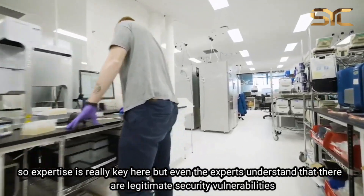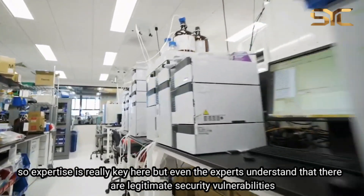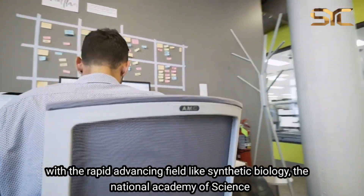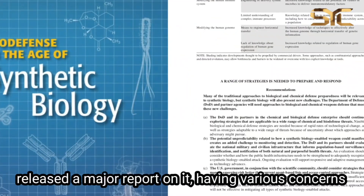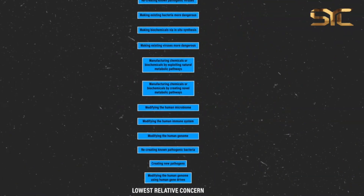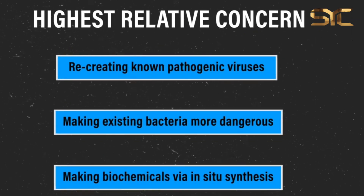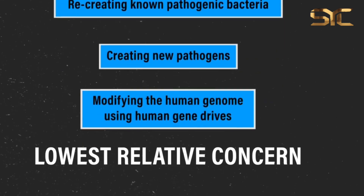So expertise is really key here. But even the experts understand that there are legitimate security vulnerabilities with a rapidly advancing field like synthetic biology. The National Academies of Science released a major report on it with a ranked list of threat concerns. High on the list is recreating known pathogenic viruses and making existing bacteria more dangerous. Lowest is modifying the human genome with gene drives.